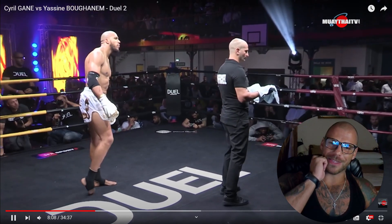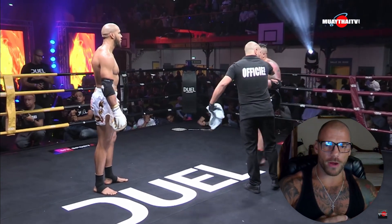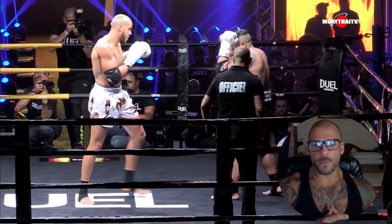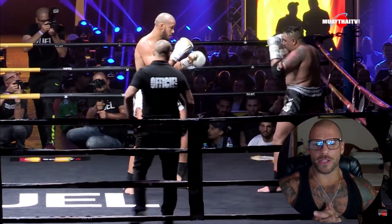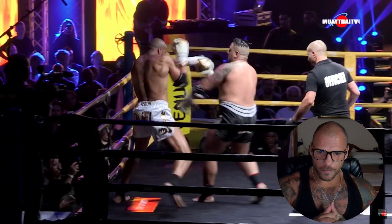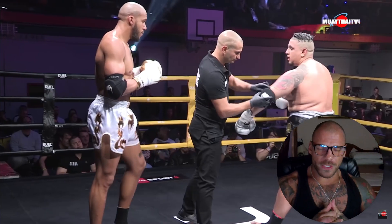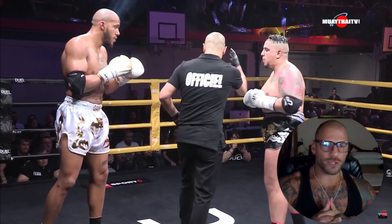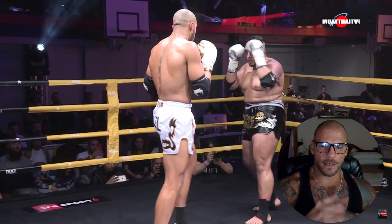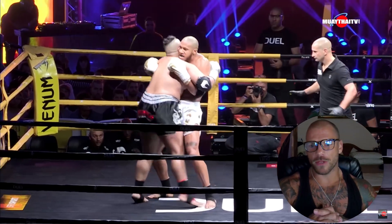I'm not sure why they're wearing elbow pads. I think this fight's in France. I could be wrong, but I'm not sure why they're wearing elbow pads because they can still elbow. You can see Cyril very light on his feet, for a heavyweight especially. A little bit messy. You'll see that when foreigners clinch, they tend to push each other against the ropes, compared to if you see two Thais fighting each other — they're quite happy to clinch in the middle of the ring. I think Cyril's very sharp and fast.